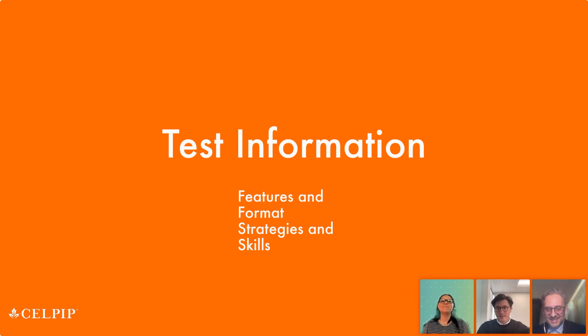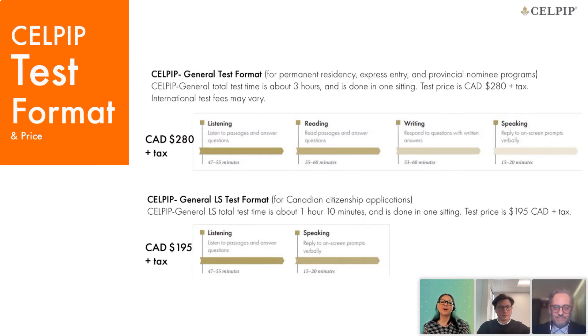Thank you, Ivan. I'm now going to focus on the overview of the four sections. To briefly touch on the difference: CELPIP General can be used toward the permanent residency application, offering four sections of listening, reading, writing, and speaking, and the cost is $280 Canadian dollars, taking about three hours. CELPIP General LS is specifically for the Canadian citizenship application, where you're only required to do the listening and speaking sections. The cost is $195 and the test is a little over an hour.